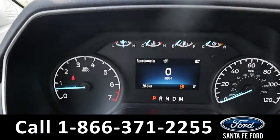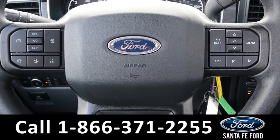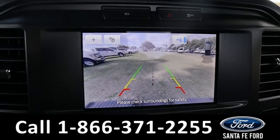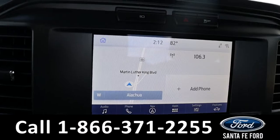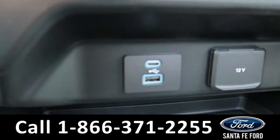Here's a closer view of the information display and the steering wheel, which has Bluetooth, cruise, and media controls. The media center features an LCD touch screen that displays the backup camera and sensors. It has AM FM radio, Sirius XM satellite radio, and navigation, as well as USB and Apple ports for more media options.